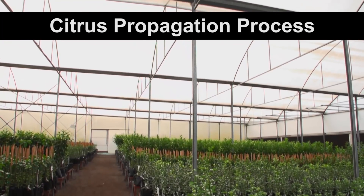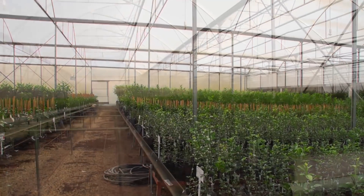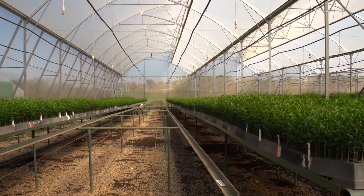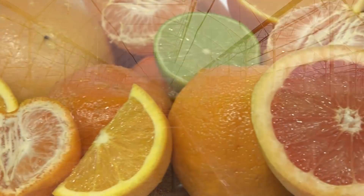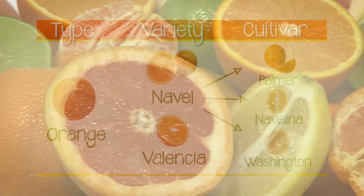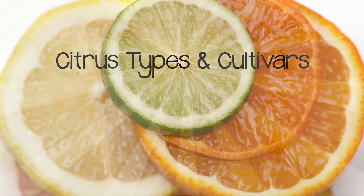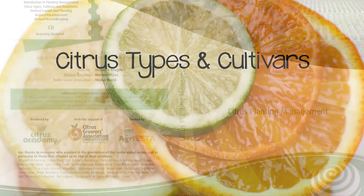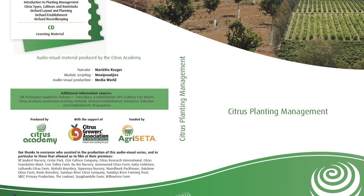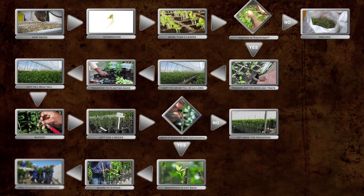Before we look at the requirements for citrus propagation, we need to understand the process of making citrus trees. As a first step, please make sure that you understand citrus types, cultivars and rootstock. If you need to learn more about this, please watch the Citrus Types and Cultivars module that is part of the Citrus Planting Management Series. This flow diagram shows how citrus trees are propagated.